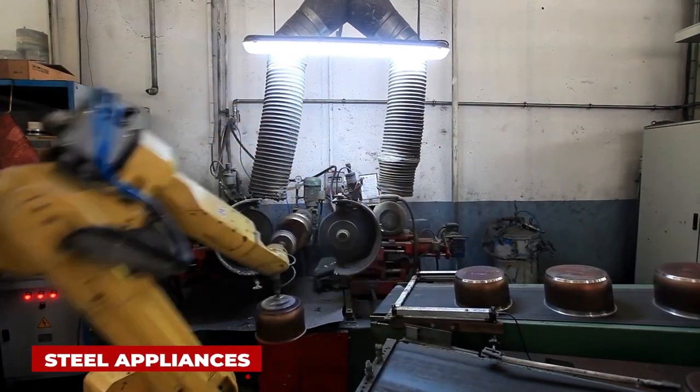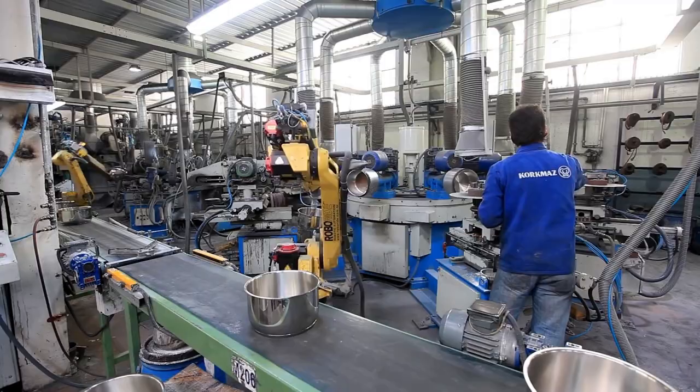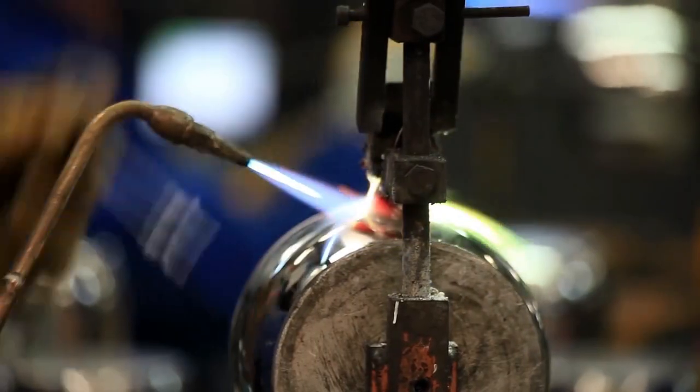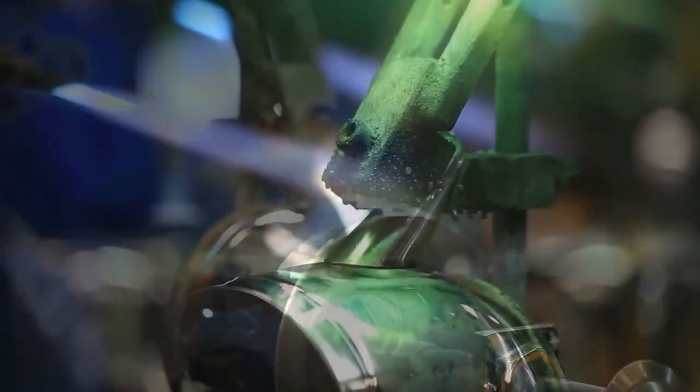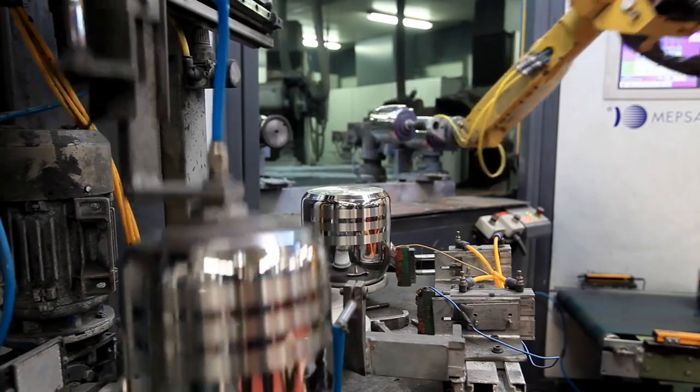Steel appliances are the most used products. But have you imagined how they are formed? The steel is passed through the assembly line and cut into shape by semi-automatic machines. Then it is molded into shape and solidified.